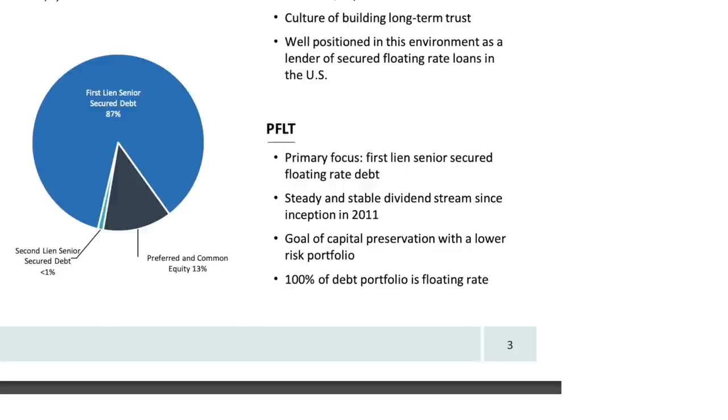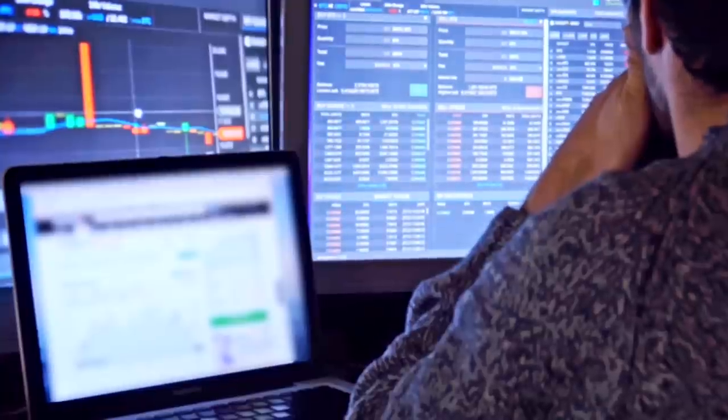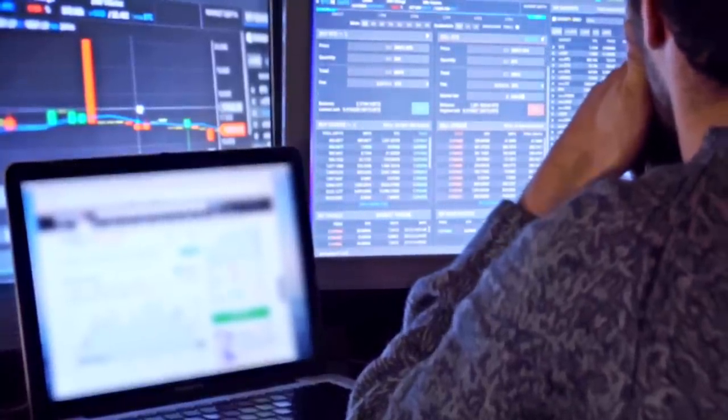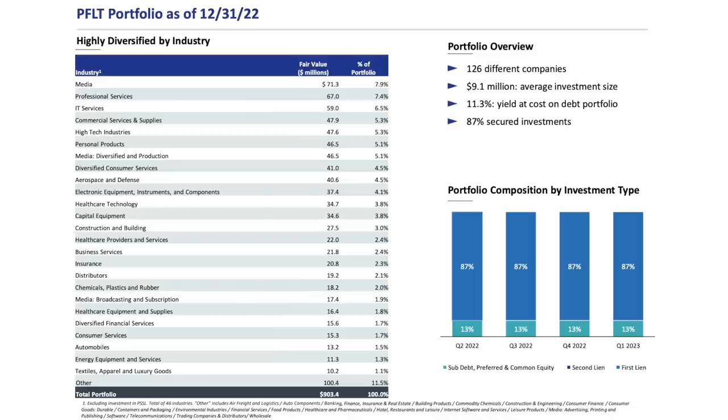According to Pennant Park, one of their priorities is building a portfolio that's more focused on capital preservation. They're a company that doesn't like to invest in highly risky companies, and while that does mean less potential for growth, it has resulted in a very steady share price and dividend amount each month. It's also because of this goal that they prioritize investing in senior secured loans. Investing in more common equity investments can lead to more potential growth, but it's considered riskier than first lien, second lien, and preferred equity investments. While they do hold some equity investments, they don't make up a very sizable amount of their overall portfolio.